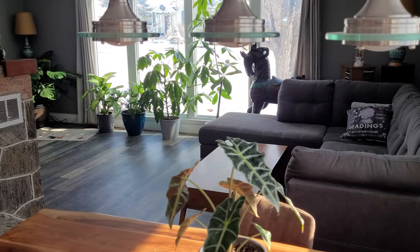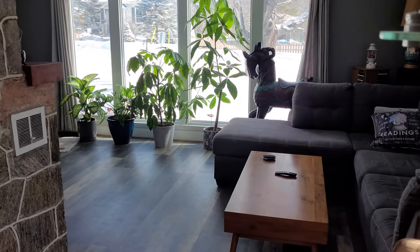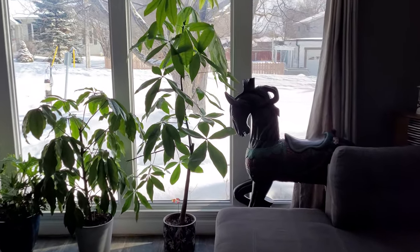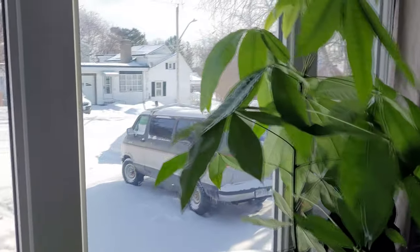Welcome back viewers of the Diecast channel. Today we're taking a little tour of the upstairs as I have switched a few things around. And oh look, there's a guy on a bicycle. What are you doing out there? It's like winter time.